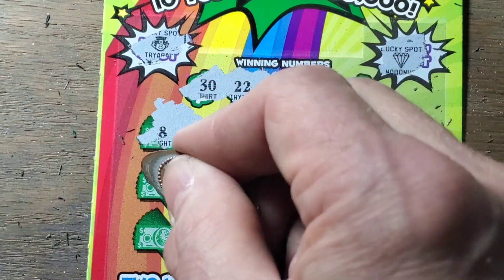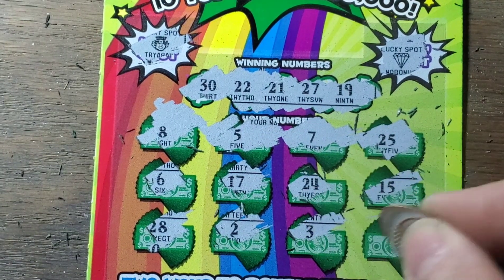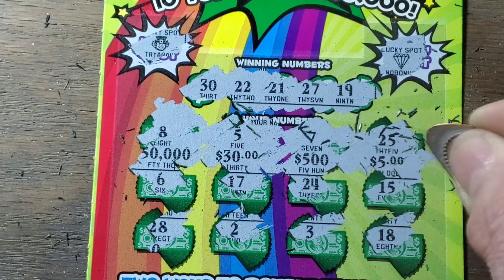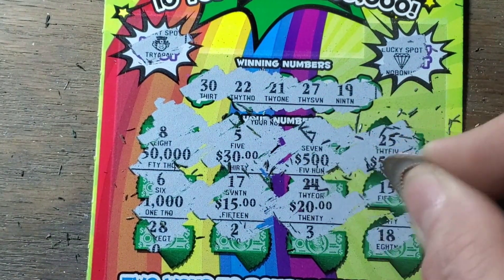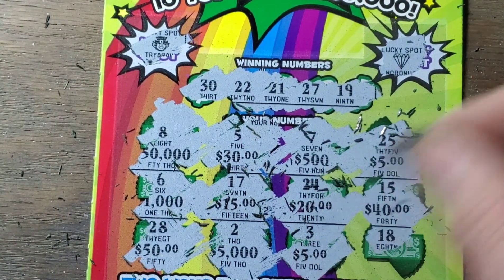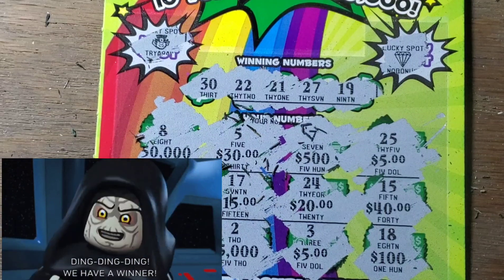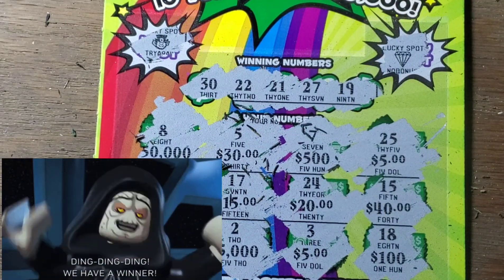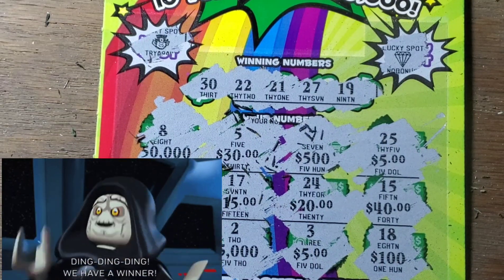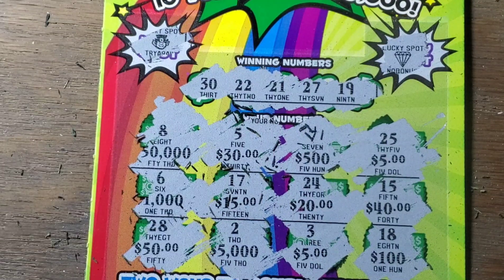19, 21, 22, 27, 30. 1, 5 — another 5 will be 10. There it is — we've got a pair of 5s. That's got to be a $10 winner. Find two like amounts and double the prize — that'll be a $10 winner. Not bad. 10 on that one, 15 on the other — 25. We broke even on these.